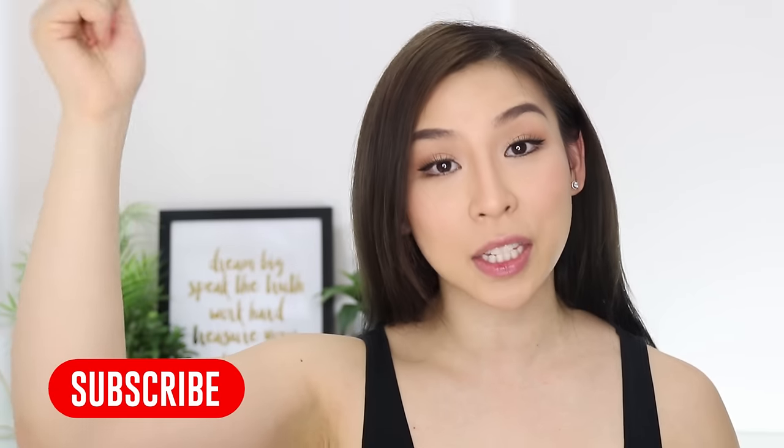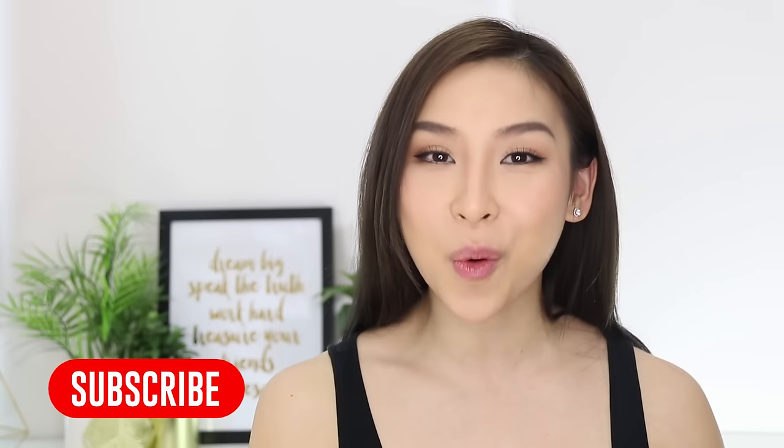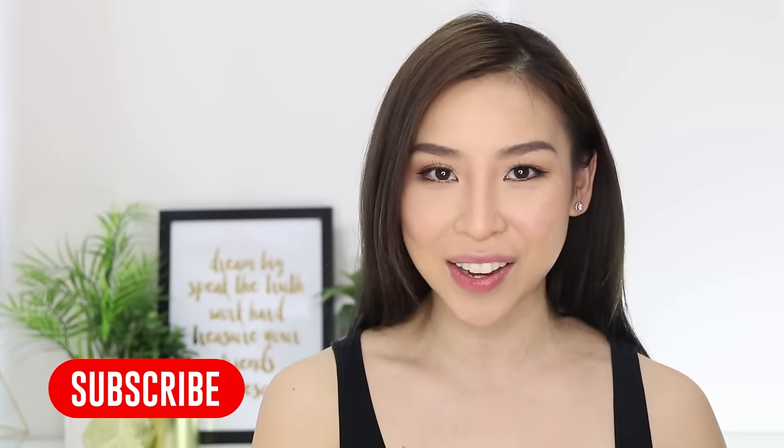If you want to win a flower jelly lipstick, I'll be giving three away. All you have to do is click the subscribe button to subscribe to my channel, and also watch until the end of this video for more details.